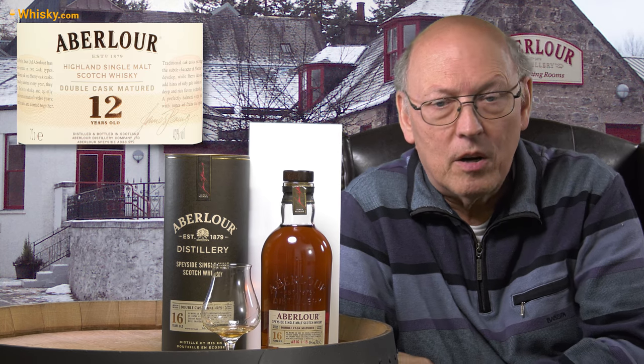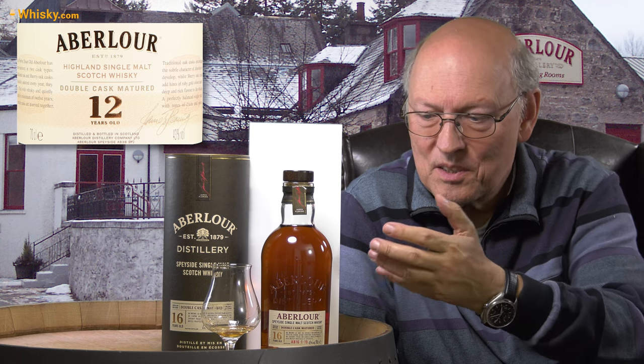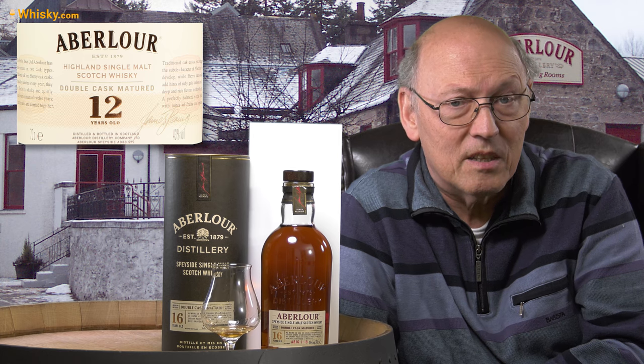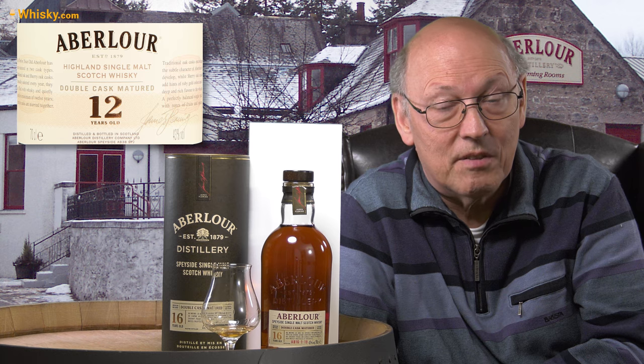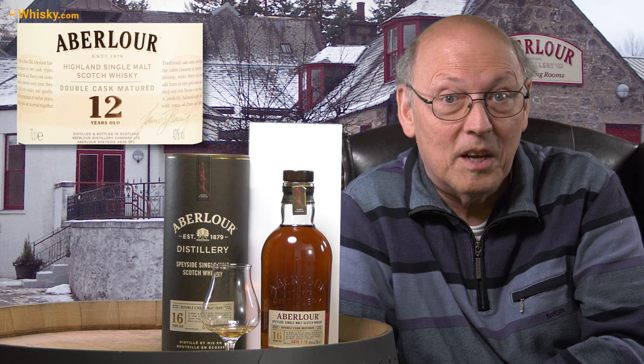We will see more and more of the new design of Aberlour on the market. These huge brown bottles will attract customers, and they will be satisfied by the taste they're receiving afterwards. Thank you for today — there's more to come, as always.